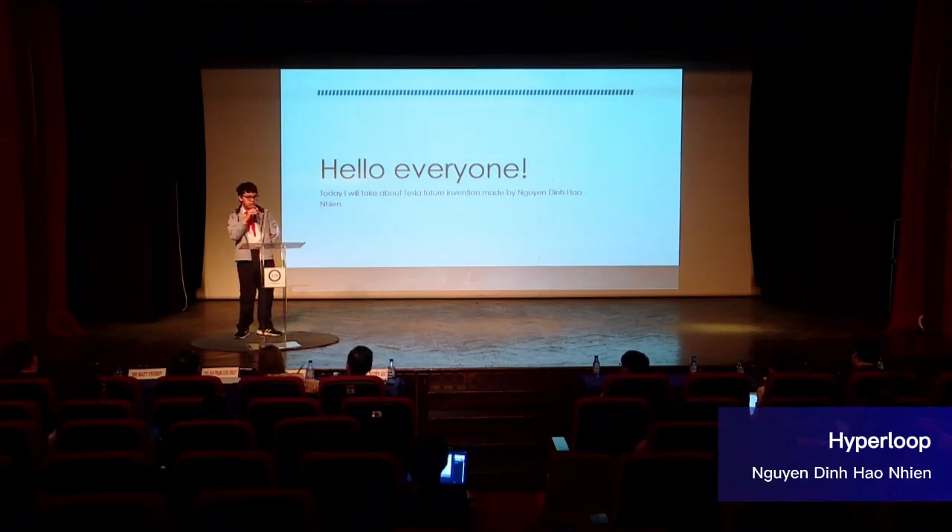Hello everyone, my name is Nguyễn Đình Hảo Nhiên and I'm from Võ Trình Tổng School, Class 75. Today I will talk about a Tesla future invention that will change your life.